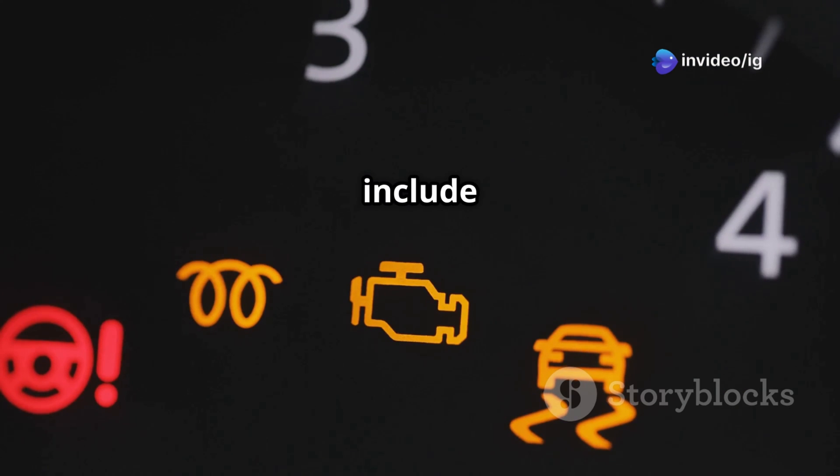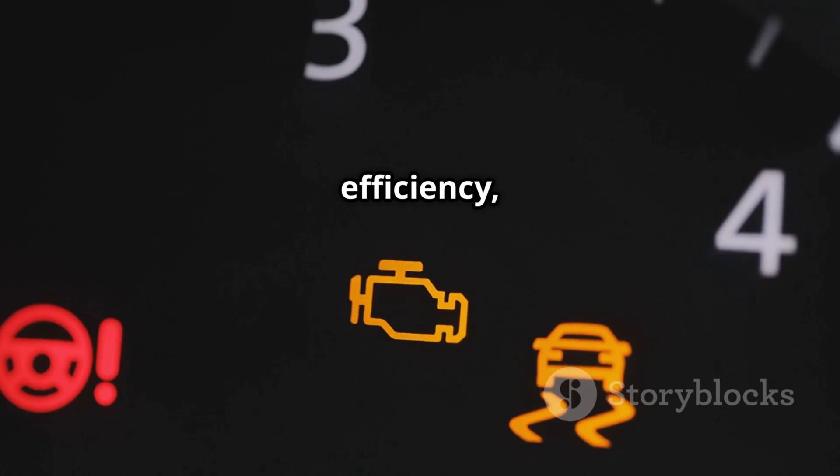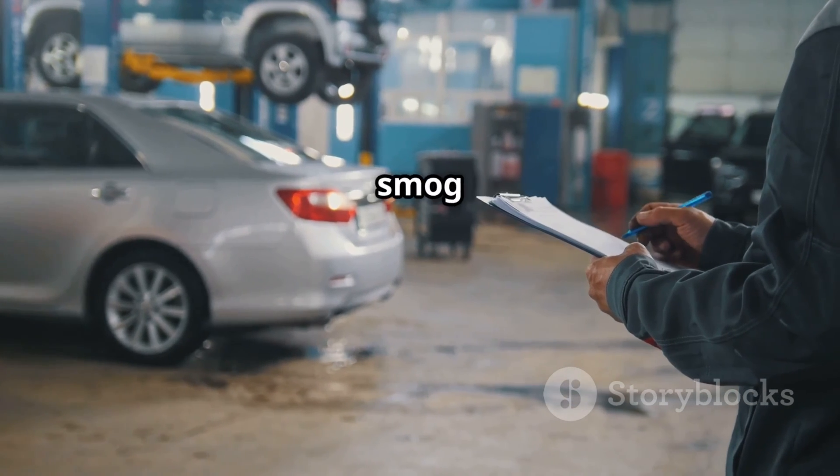Symptoms of P0159 include: check engine light on, poor fuel efficiency, increased emissions, and possibly even a failed smog test.